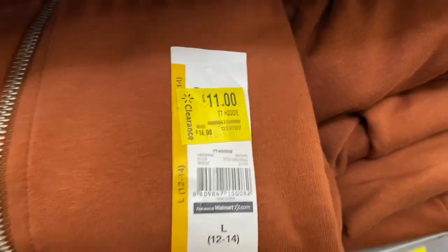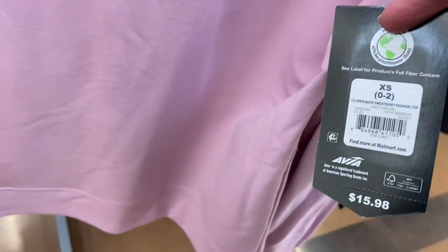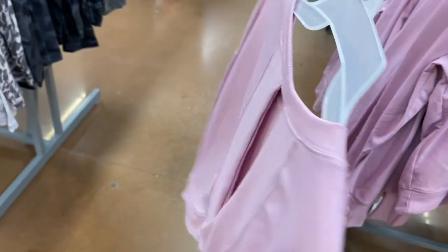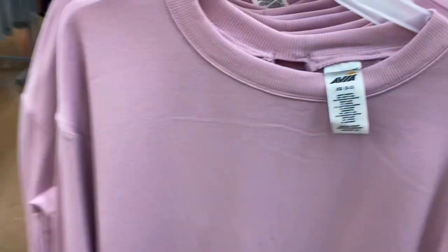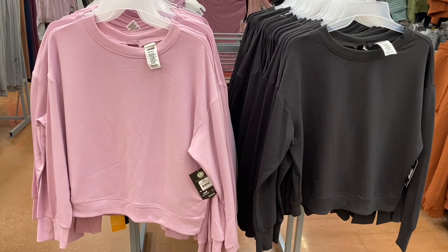Down here are other Time and True items now marked down to $11. Also, there's an Avia brand item for $15.98 — I didn't know the back was cut out until I saw it from the other side. They have it in black or purple.